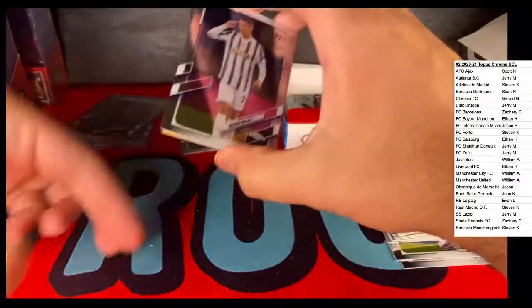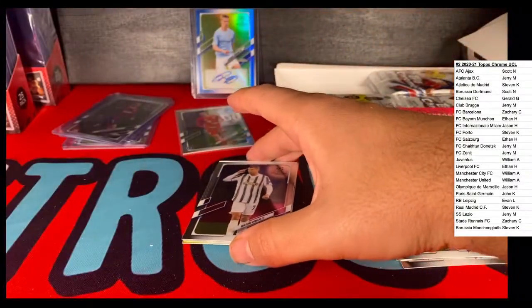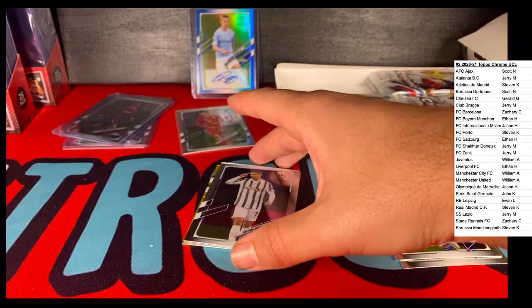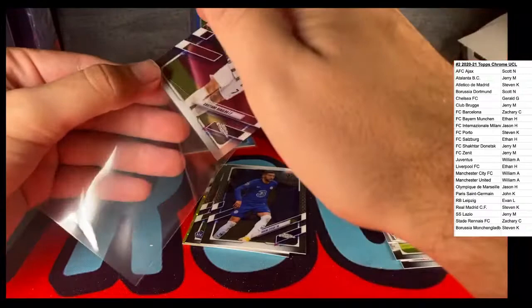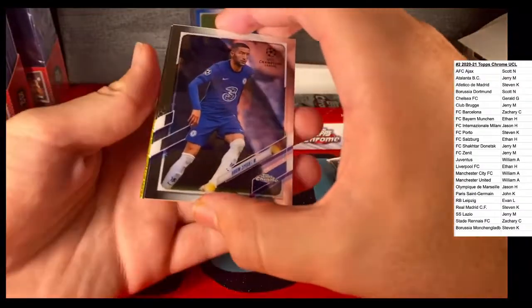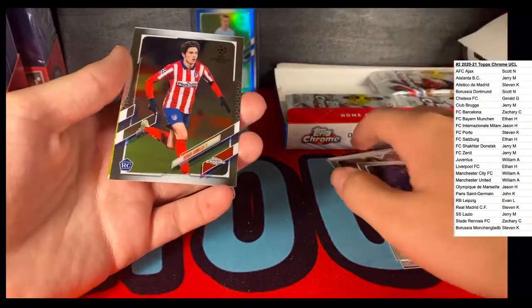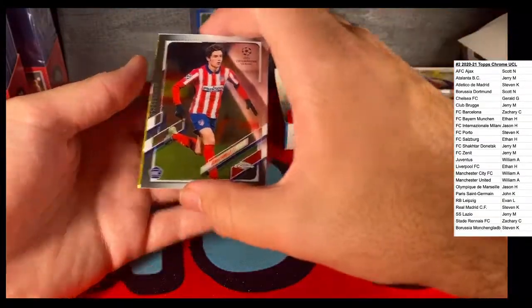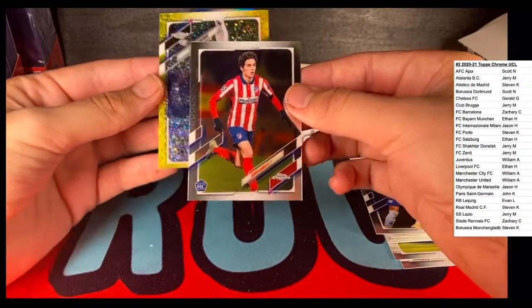Just like that - card is backward. Ooh, here's a Ronaldo, haven't seen one of these. Ronaldo, Juventus, here we go. Hakeem Ziyech, Chelsea. Sergio Camelo and let's check out this one on the back - yellow shimmer.